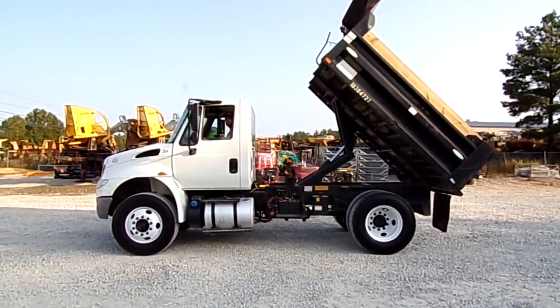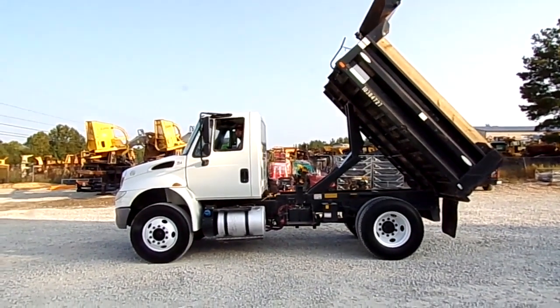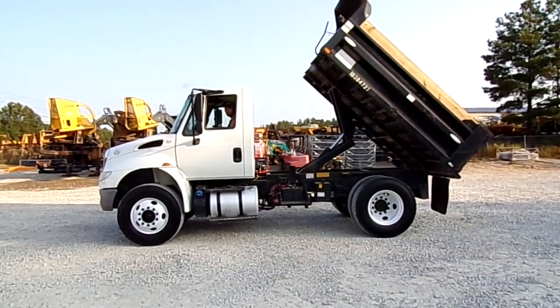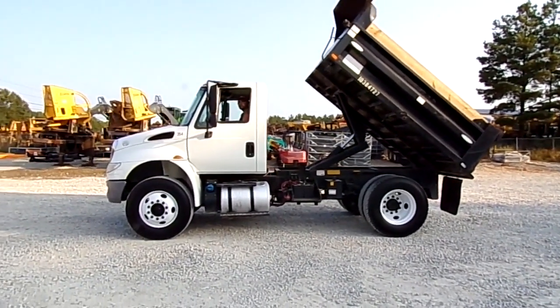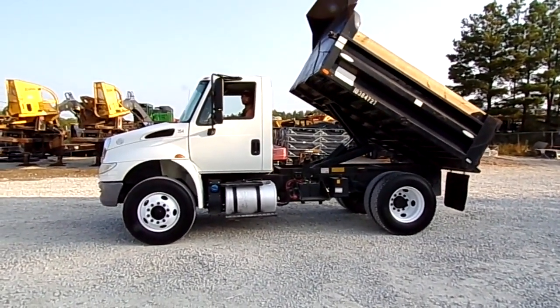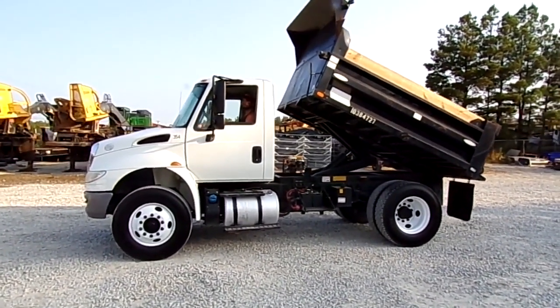Disc brakes on this truck all the way around folks, 59,000 miles, spring suspension. Got tall rubber on it all the way around and it's in really good shape.